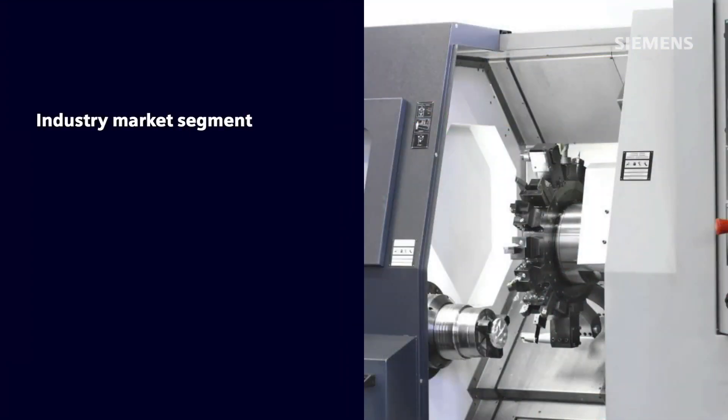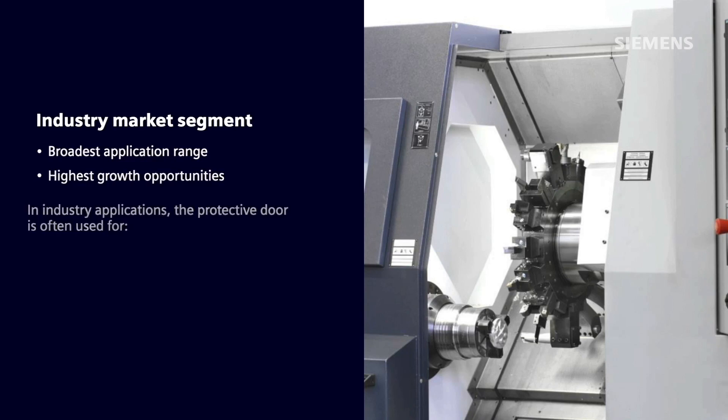For this introduction to the C-Door system, concentration will be for the industry market segment, since it includes the broadest application range and it has the highest growth opportunity. In industry applications,